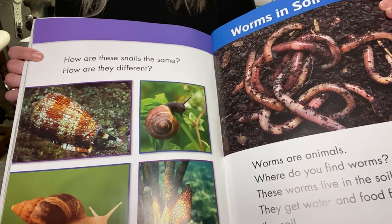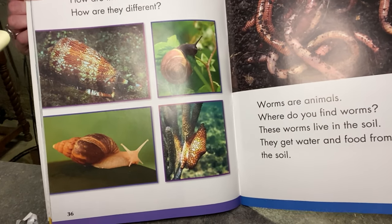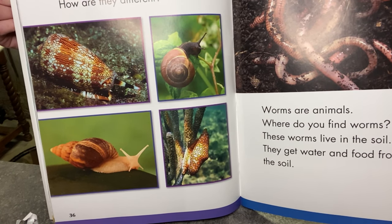How are these snails the same? And how are they different? Well, some of them live on land, and some of them live in water.